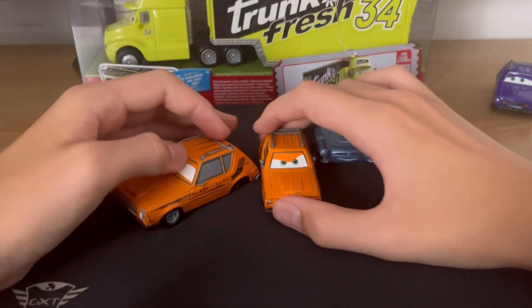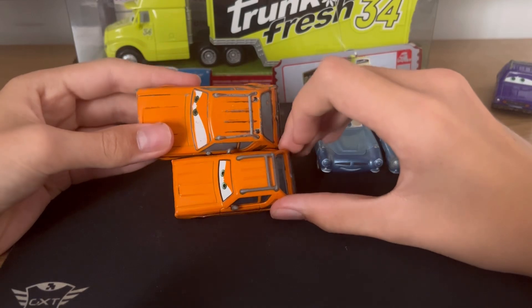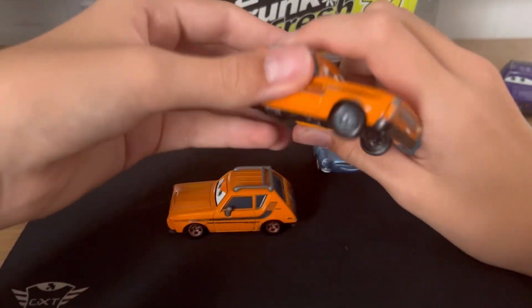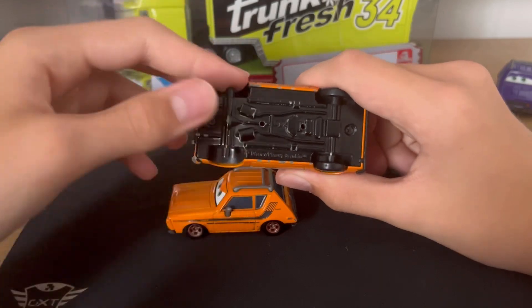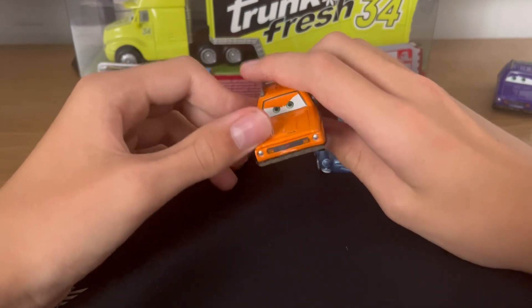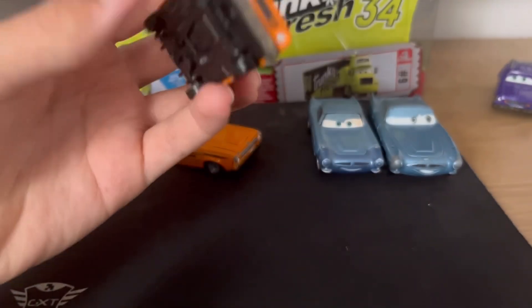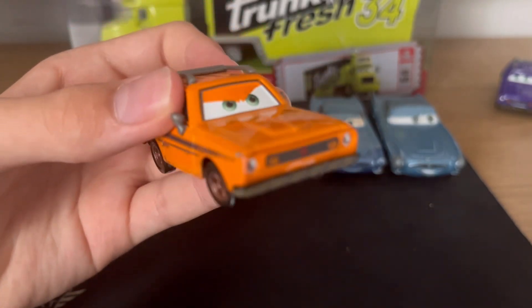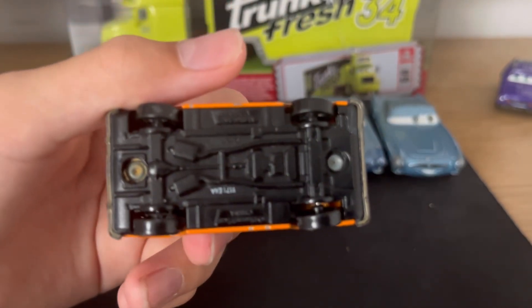I was trying to get the Grem diecast because I didn't have the actual proper Mattel Grem diecast — I just had this Disney Store one, and two of its wheels were broken anyway, as you can see there, which was really annoying. So I decided to get it off of eBay, get the Mattel version, and here it is. I didn't get it in the box, I got it out of the package, because I wasn't planning to keep it in the package anyway.